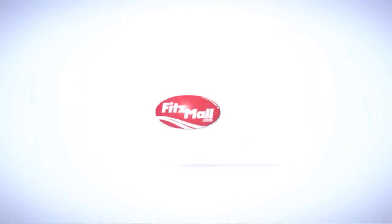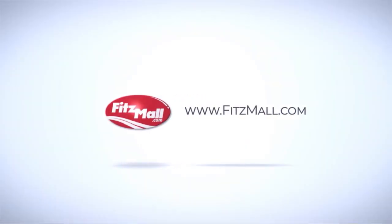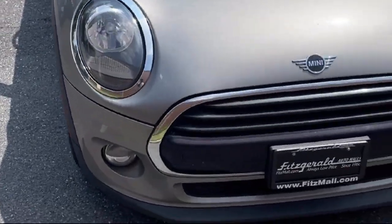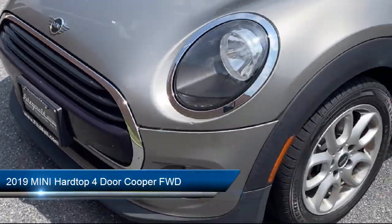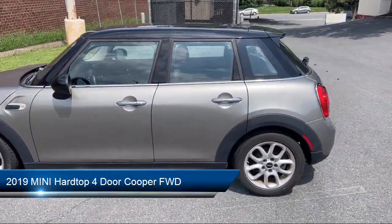For over 55 years, the Fitzway has been satisfying customers time and time again. And here's a look at another one of our great vehicles from our huge selection. It comes equipped with many standard and optional features.